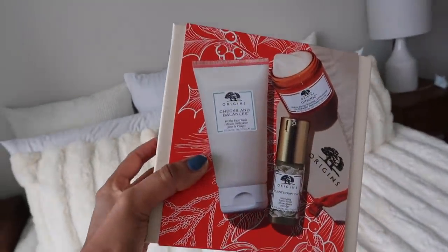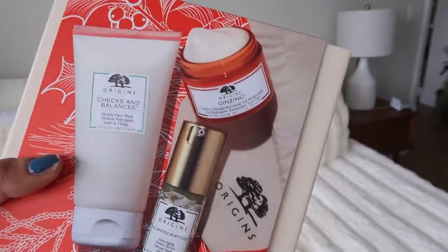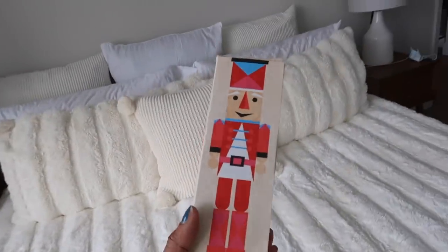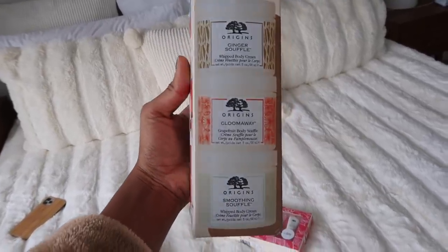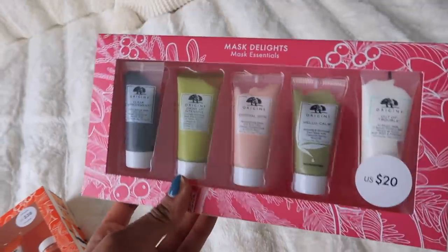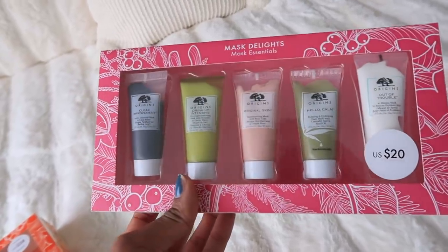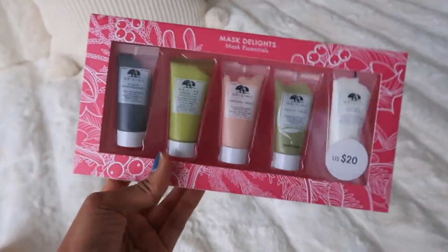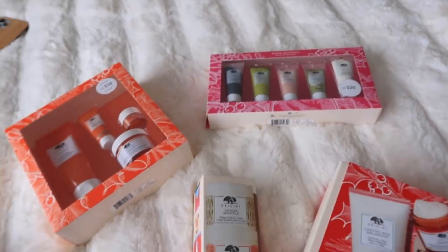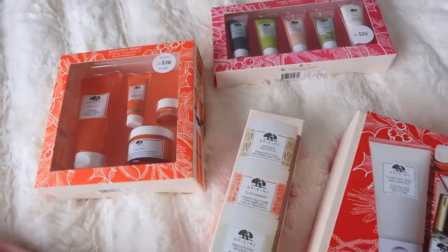Another great one has three full-size products: a face wash, an anti-aging serum, and the moisturizer I just mentioned. This one is super cute for a stocking stuffer — it has three different body creams. And then one of my personal favorites, especially because it's only $20, is a mask essentials set with five different masks. The Clear Improvement mask is one of my favorites, and the pink one is great for hydrating. They're all amazing, so I highly recommend checking out Origins holiday sets this year.